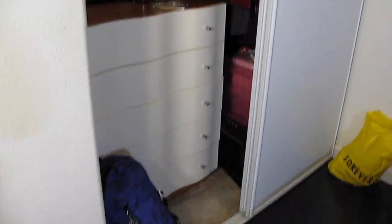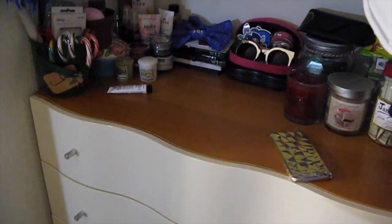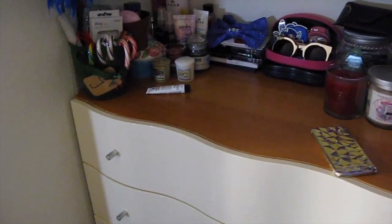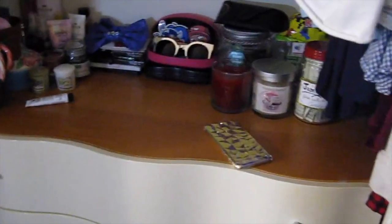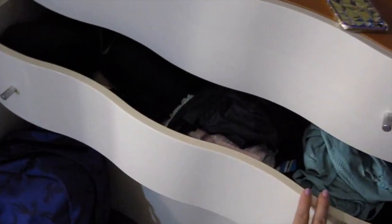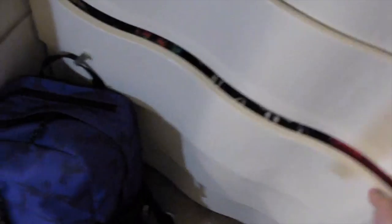Here's my closet — excuse the mess on the top. On the floor there's my backpack. Here's a dresser, and the dresser has essentials like candles, sunglasses, makeup, face stuff, candy canes, and my phone. The first drawer has undergarments, socks, and underwear. The second drawer has more undergarments and a lot of shirts.